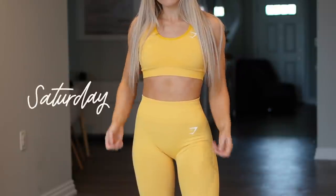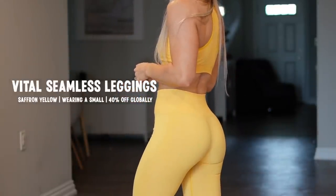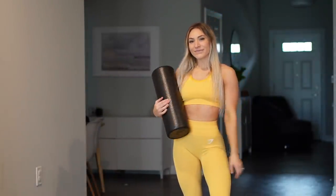Day six, I'm going to be taking an active rest day. These Vital Seamless Leggings are 40% off globally in the Saffron Yellow color. The bra is 30% off the US store and I'm wearing a small. Some things I like to do on active rest days are go for walks, do some stretching, or foam rolling — so I'm going to hang out and foam roll at home.